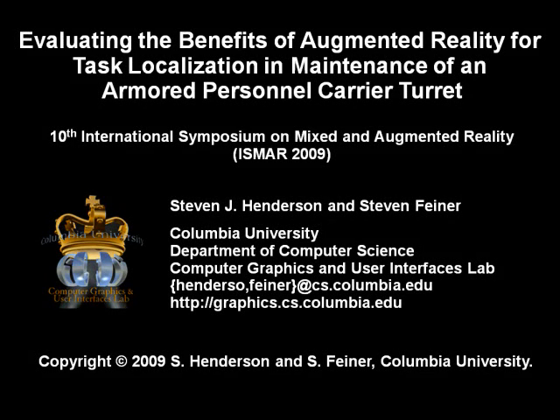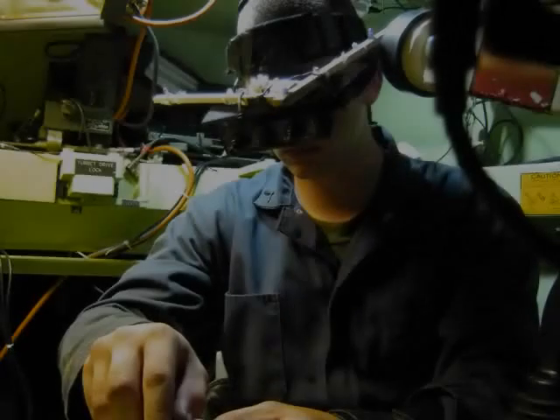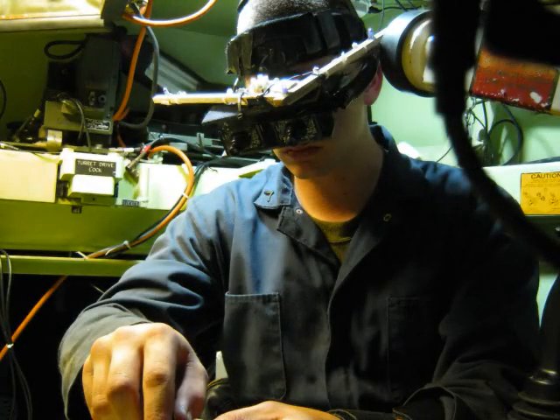In this video, we demonstrate our augmented reality prototype for assisting mechanics with maintenance and repair. We developed the prototype to support United States Marines performing maintenance inside an LAV-25A1 armored personnel carrier.